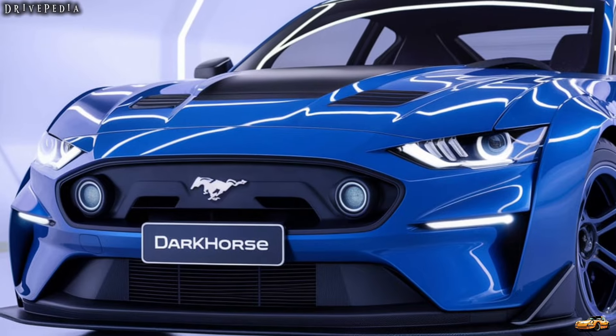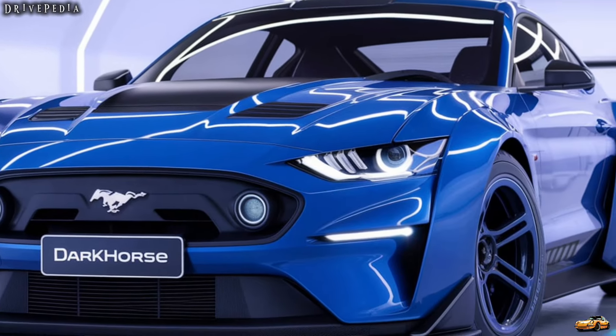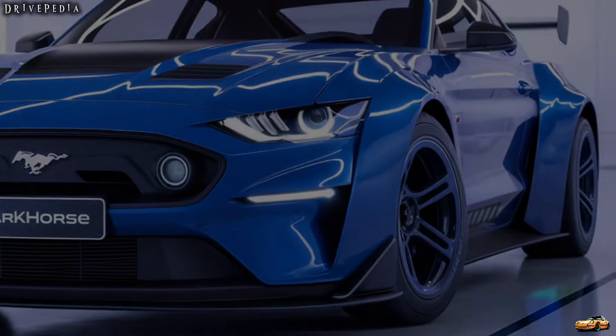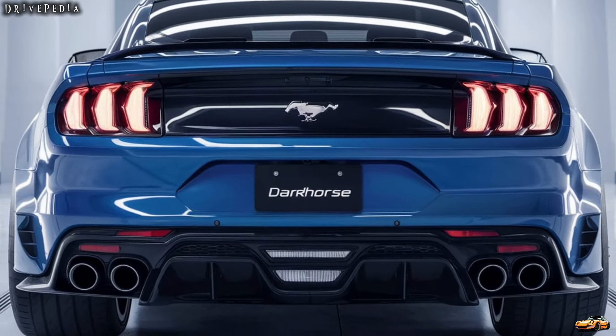The 2025 Mustang Dark Horse is a bold statement in Ford's lineup. With a striking aesthetic and a focus on performance, it's designed for those who crave excitement on the road. Let's take a closer look at its exterior.